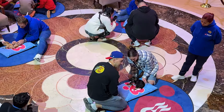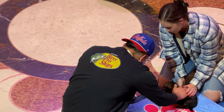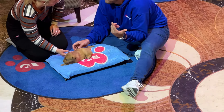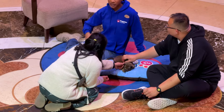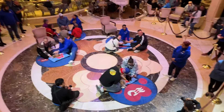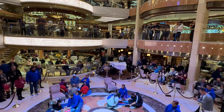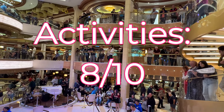All in all, with the choices offered and the variety for all ages and abilities — active things, non-active things, quizzes, and sports — I feel they did a good job offering different things. I will say I used the spa twice and had my hair done and a massage. In both cases, I was very disappointed. I've never really had a bad spa experience on a cruise ship before, but I was disappointed with both experiences here. So for activities, I'm giving the Royal Princess an 8 out of 10.